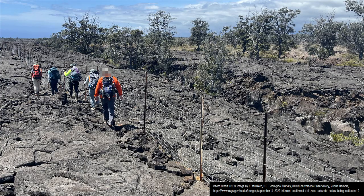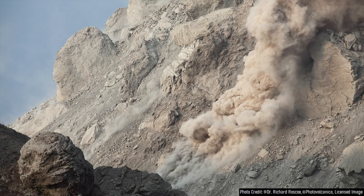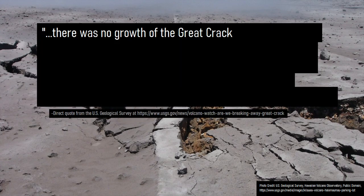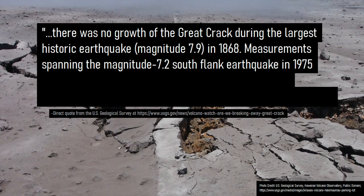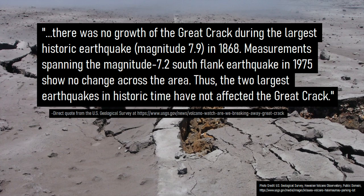While the Great Crack is an area of crustal spreading, its existence alone will not cause a large area to dramatically collapse into the ocean. How do we know this? If a large area was part of a weakened area which would eventually collapse, you would expect large magnitude earthquakes to move the entire area, even if the movement is small — only a few inches. However, per a direct quote from a US Geological Survey webpage, there was no growth of the Great Crack during the largest historic earthquake, magnitude 7.9, in 1868. Measurements spanning the magnitude 7.2 south flank earthquake in 1975 show no change across the area. Thus, the two largest earthquakes in historic time have not affected the Great Crack.